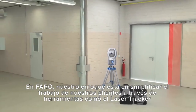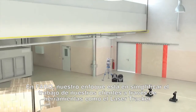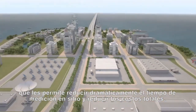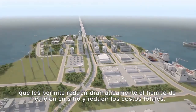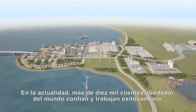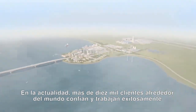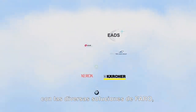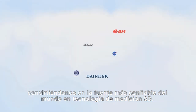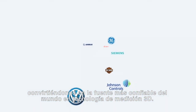At Faro, our focus is on simplifying our customers' work with tools like the Laser Tracker that empower them to dramatically reduce on-site measuring time and lower overall costs. Today, more than 10,000 customers worldwide trust and work successfully with various Faro solutions, making Faro the world's most trusted source for 3D measurement technology.